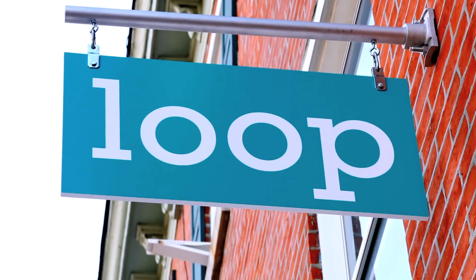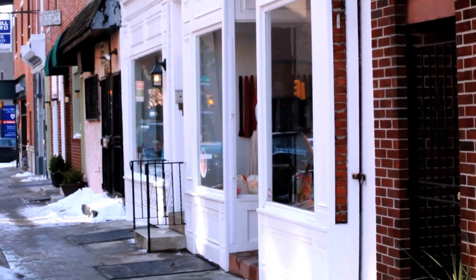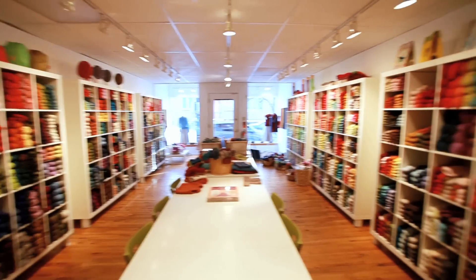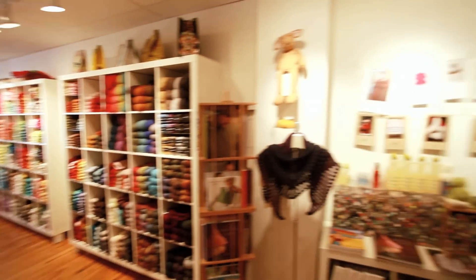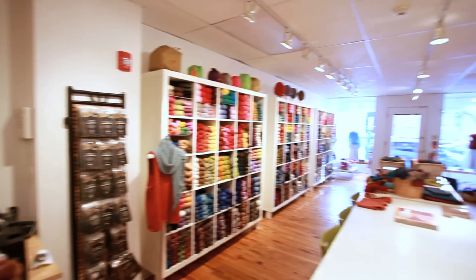Loop is located at 19th and South Streets in Philadelphia. We're in the Graduate Hospital neighborhood, just south of Rittenhouse Square. We've been in business since 2004. We started online and then we opened our retail shop here at this location in 2005.